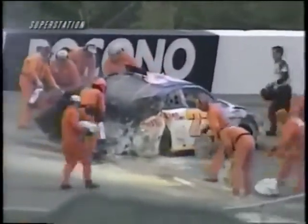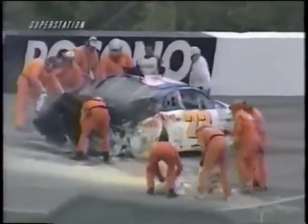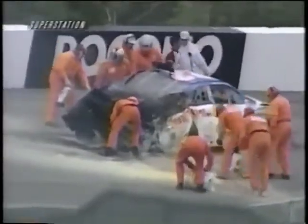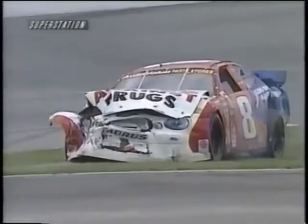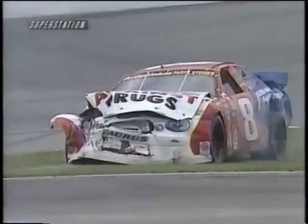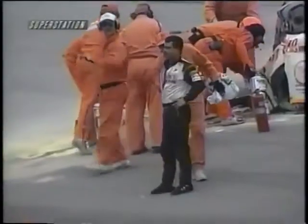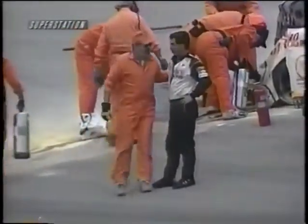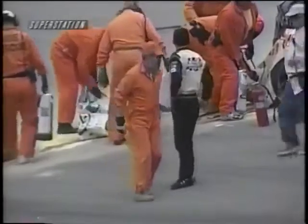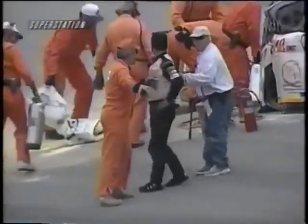Look at the back end of that machine. Wow. Glad to see Ron is out of it and walking around. There was a pretty good bit of fire out the back of the car. And a very disgusted driver in the process. Ron Cox, the 99 ARCA Rookie of the Year — glad to see that he's out and okay.